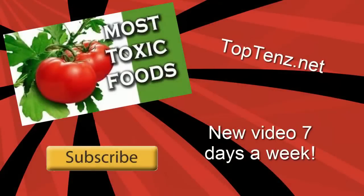I really hope you enjoyed that video, and I'd love to know what you think, so please leave a comment below. I'm also going to link over to another video that you might enjoy, so click on the thumbnail on screen now. Don't forget to subscribe to our channel, as we put out a new video seven days a week. You can also visit us online at top10s.net.